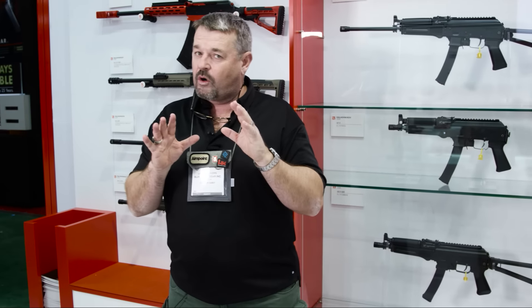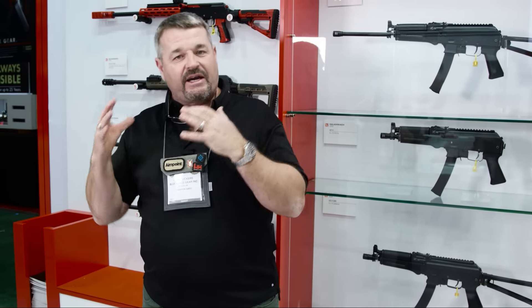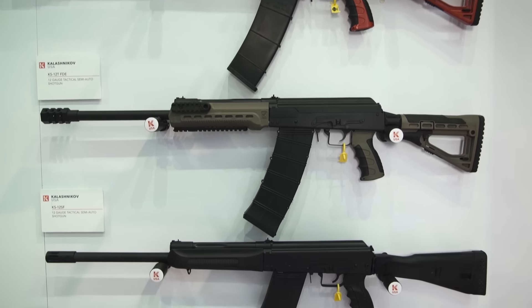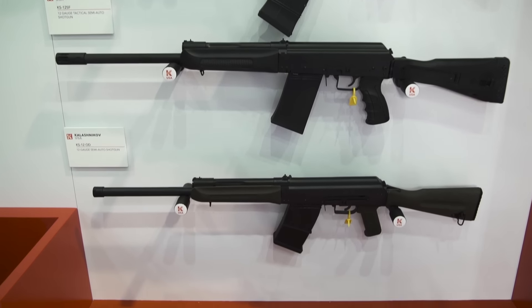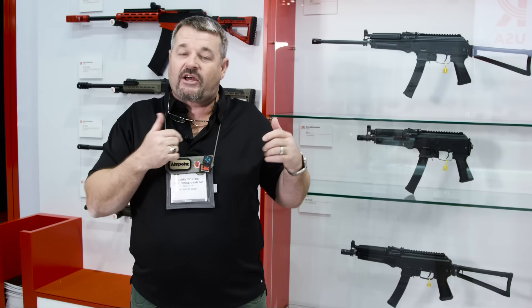Later in the year, in the fall more or less, they've got the Alpha series. The Alpha is essentially a modified AK — an AK engine with a much newer body style, monolithic rail on top. You have a variety of options on the forend, collapsible buttstock, adjustable cheek piece, and a side-folding buttstock.